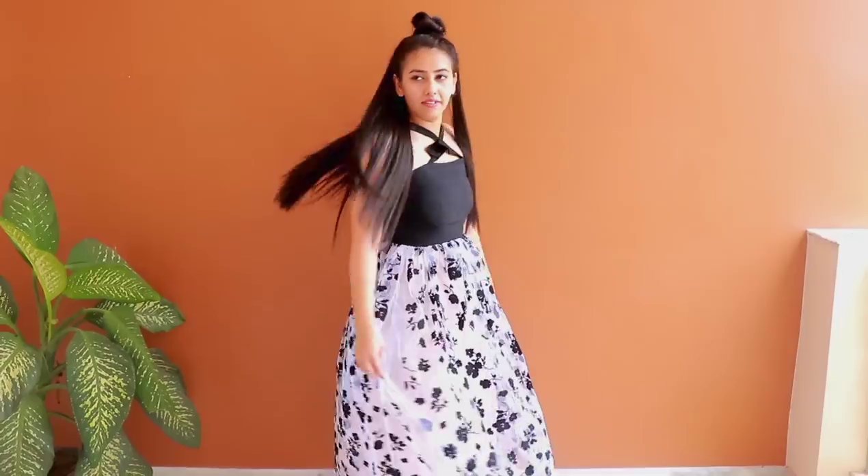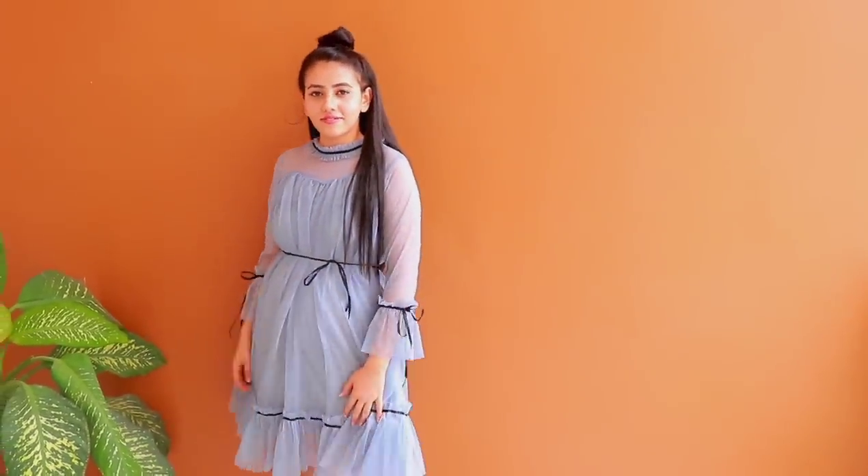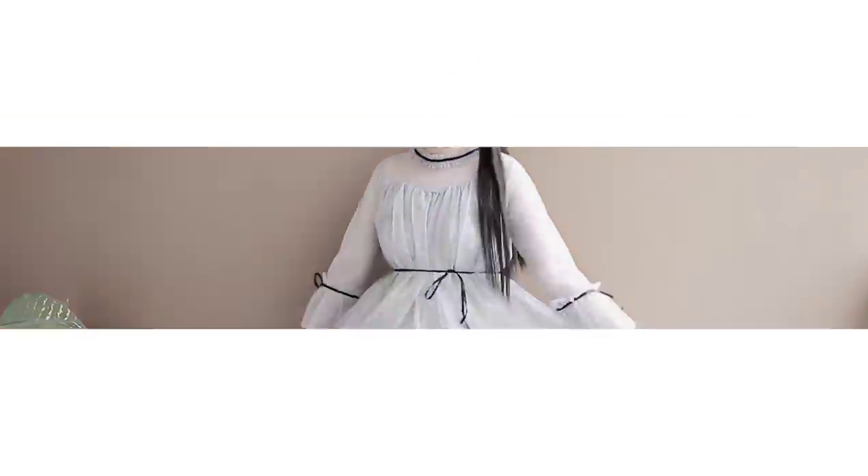Hey everyone, what's up! This is Vanya and I'm back again with one more Misha haul video. Today I'm going to show you some dresses and some tops that I have ordered from Misha. As usual I feel very good and I hope you will also like it. So if you don't know about Misha, let me tell you about it.